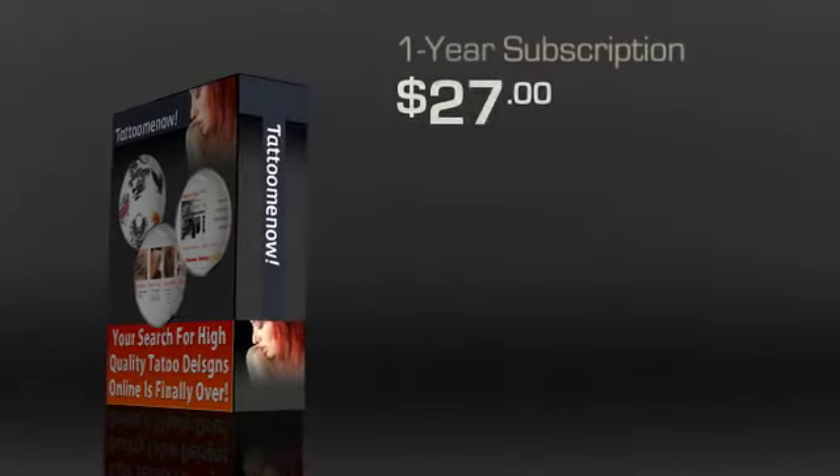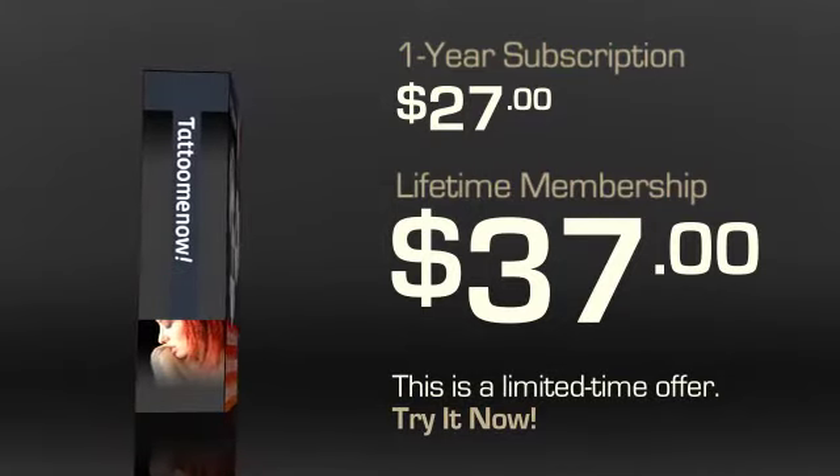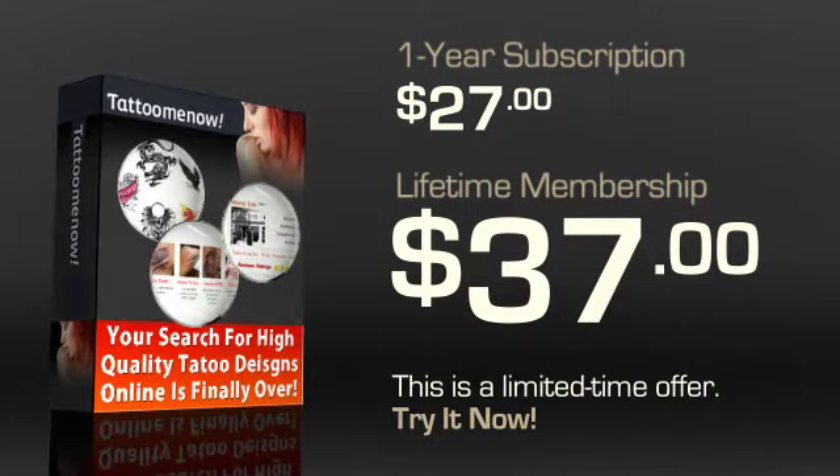Tattoo Me Now has a special limited time offer going on that offers a lifetime membership for about $37. You can't beat it — getting all these features for only $37 is pretty rare. If that's too much for you, you can go in for the standard one-year subscription at $27. However, do consider the lifetime membership offer, as it is a limited time offer and it's definitely the best value.